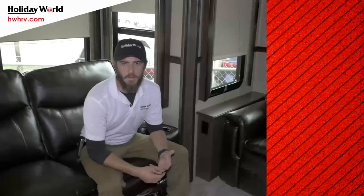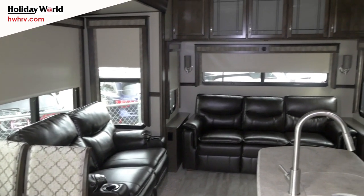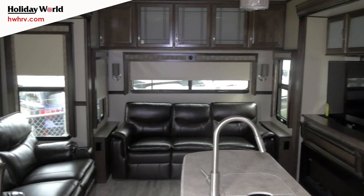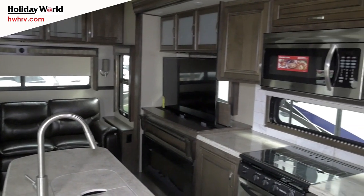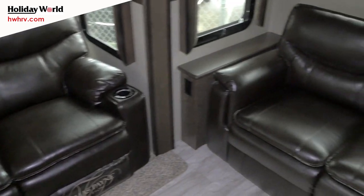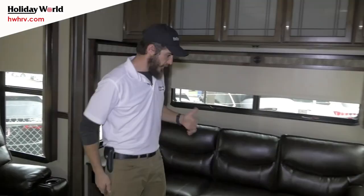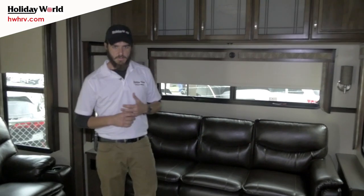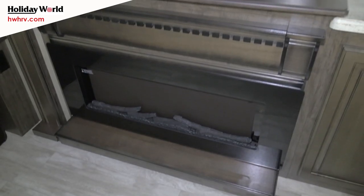Welcome to the inside of the 310 GK by Grand Design. I had to take a seat in these awesome Thomas Payne chairs with massage and heat function — also has a nice LED feature strip inside the cup holders. Underneath you have your trifold pullout sleeper sofa that makes into about a king bed, so go ahead and get king sheets. Electric fireplace at the bottom puts on a nice show and will also put out real heat.